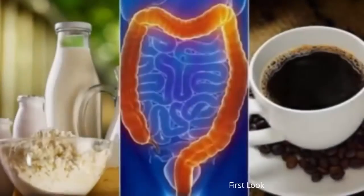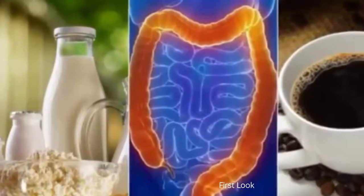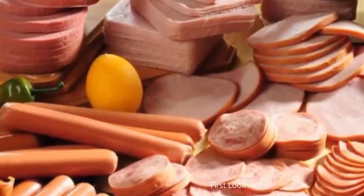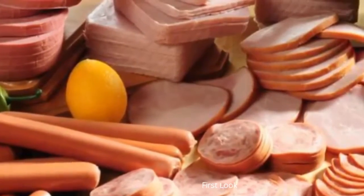2. Grains and whole seeds. While it has always been recommended to eat fiber to improve digestion, colitis patients should avoid foods that come from grains and whole seeds. This is because they increase the production of gases in the stomach, which in turn increases the appearance of bloating and pain.